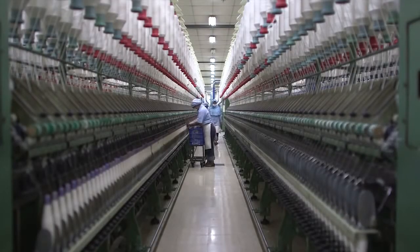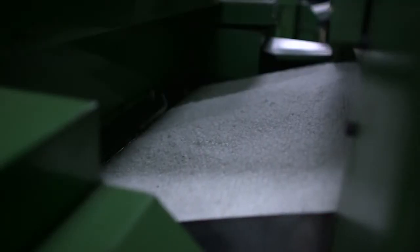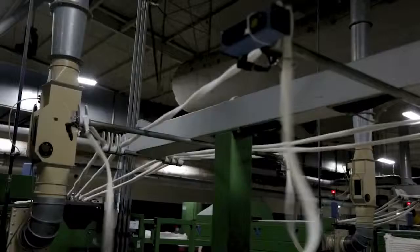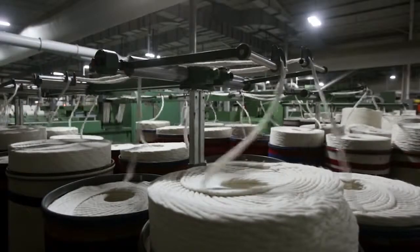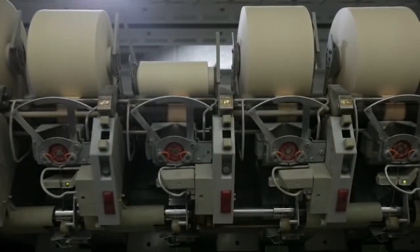Our cotton first went to spinning factories like this one. Raw cotton is sucked up, laid down in big sheets, straightened, pulled into long feathery ropes like an infinite ponytail, stretched, twisted, and with a final twist it becomes yarn.